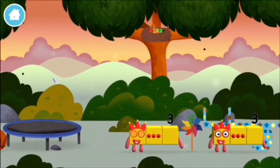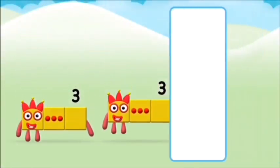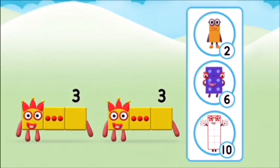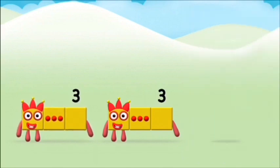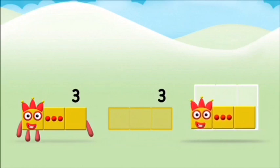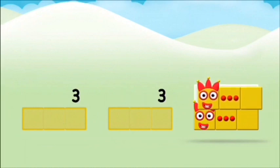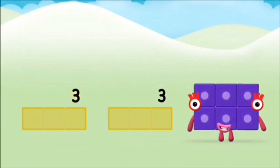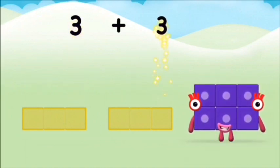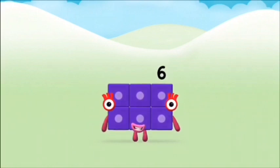You found another one. Which number block do you think? Hmm, let's see. Now add the number blocks together. Three. Three plus three equals six.